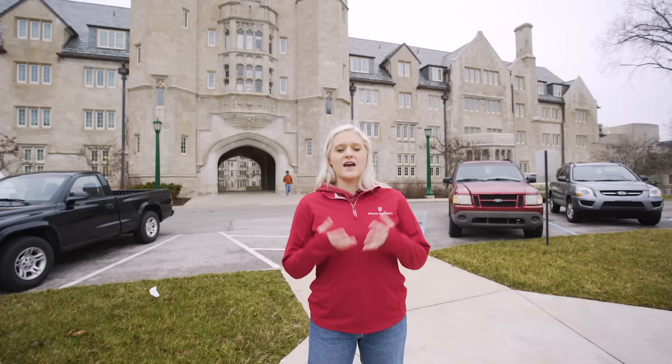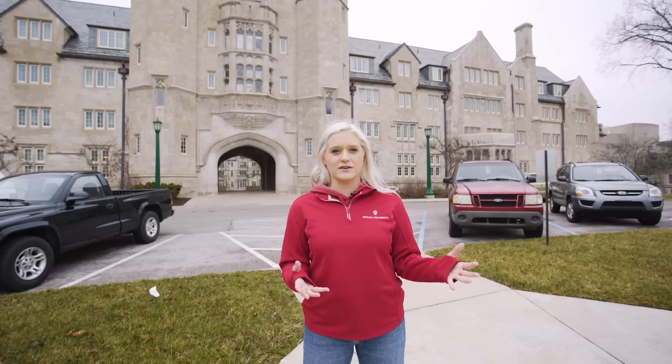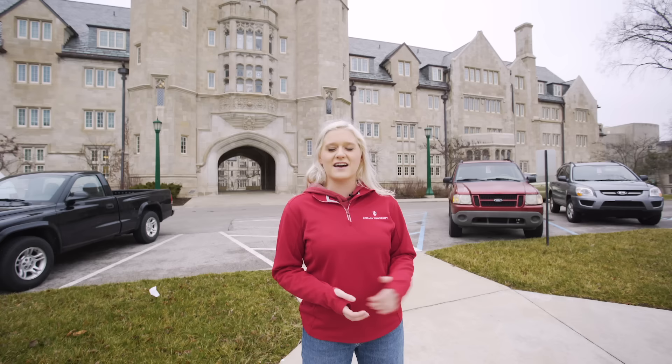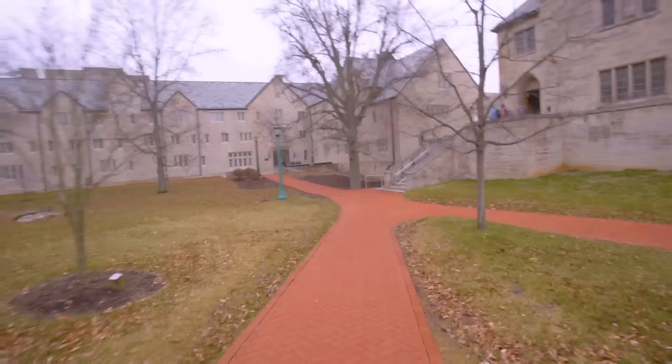We are standing outside of Memorial Hall, which is part of our Wells Quad residential spaces. As a first-year student you will have to live on IU's campus, but you'll have your choice of three different neighborhoods. Our first is the southeast neighborhood — the most southern point on campus, close to the Jacobs School of Music and our School of Education. Our central neighborhood is the most central on campus, closest to everything. Then our northwest neighborhood is the most north, closest to our football stadium and the Kelly School of Business.